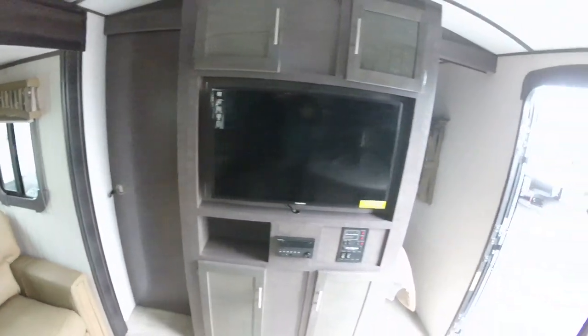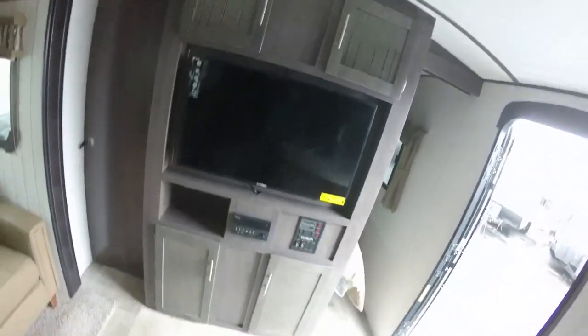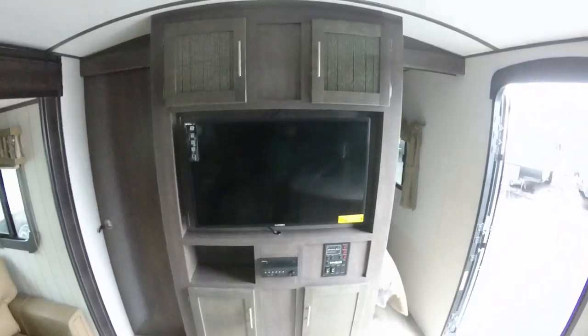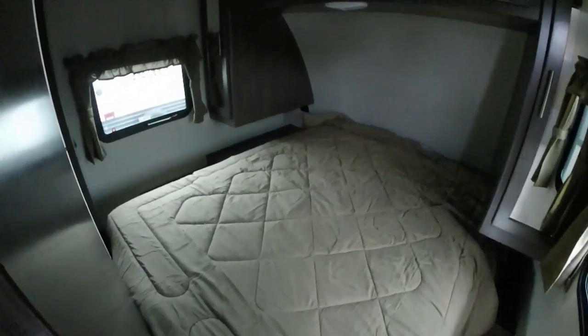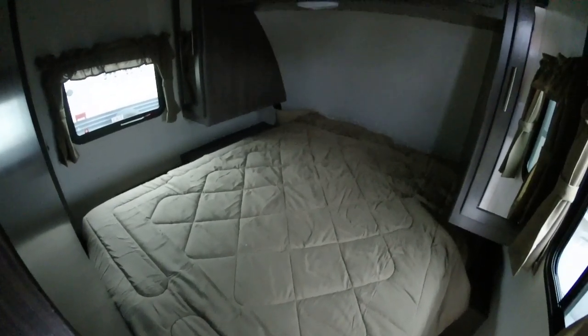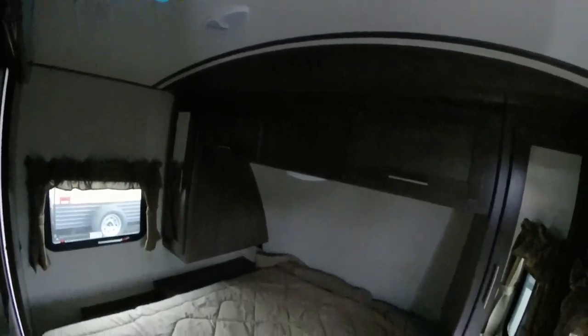Over here you've got your Furion entertainment system — your big TV, DVD player, radio, stereo — it's Bluetooth compatible. You've got to love it. And then you've got your big queen bed with a place to put your stuff on both sides, and a wardrobe up above.